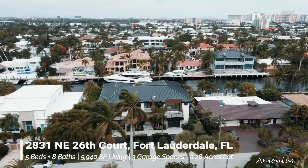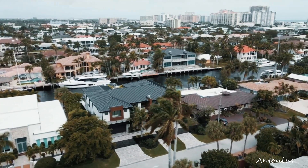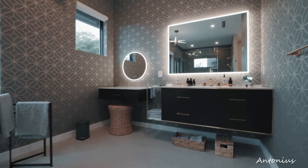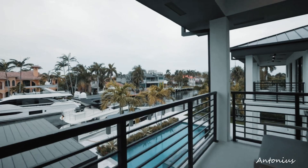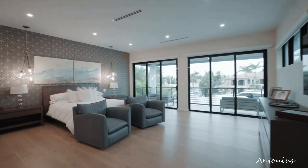In conclusion, the video of the extraordinary contemporary home in Fort Lauderdale for $7,850,000 serves as an invitation for viewers to immerse themselves in the world of high-end living. It sparks admiration for a residence that seamlessly combines avant-garde design, technological sophistication, and a luxurious atmosphere in the vibrant city of Fort Lauderdale.